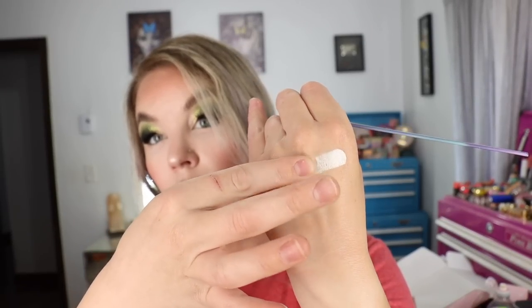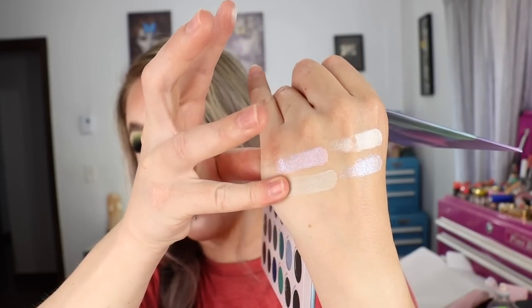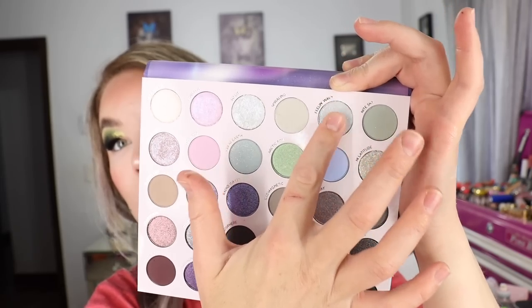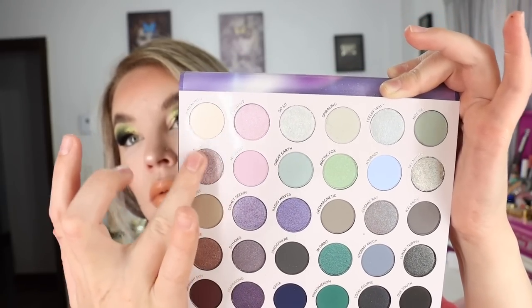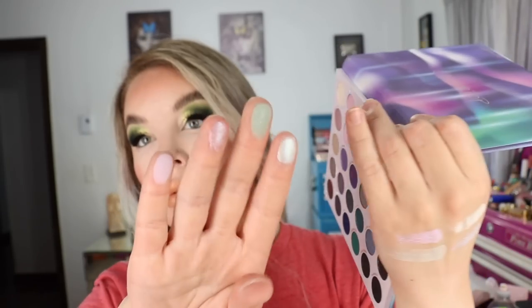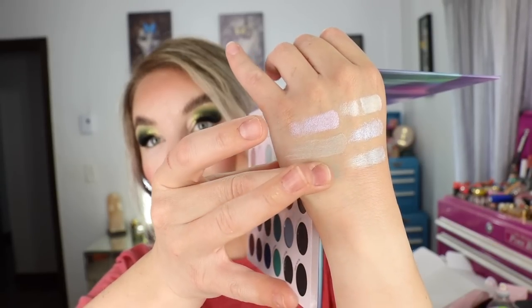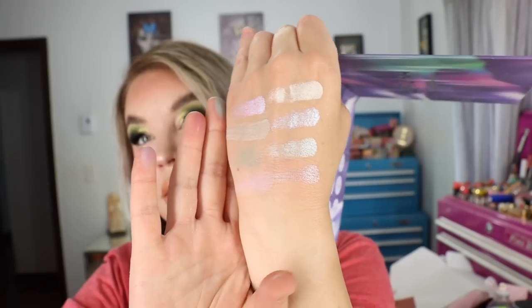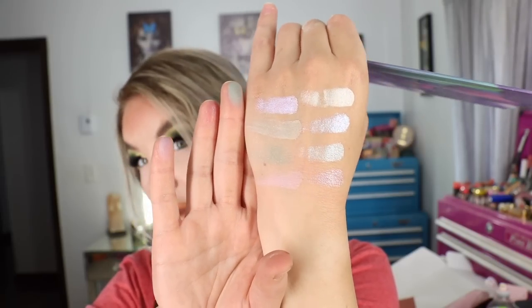We're going to go ahead and swatch — one, two — and hope I don't mess this up so I can make them all fit. I am super sweating, I need to bring the air conditioner up with these lights, and it's like 80-some degrees outside, so I'm going to slowly melt probably right in front of your eyes.